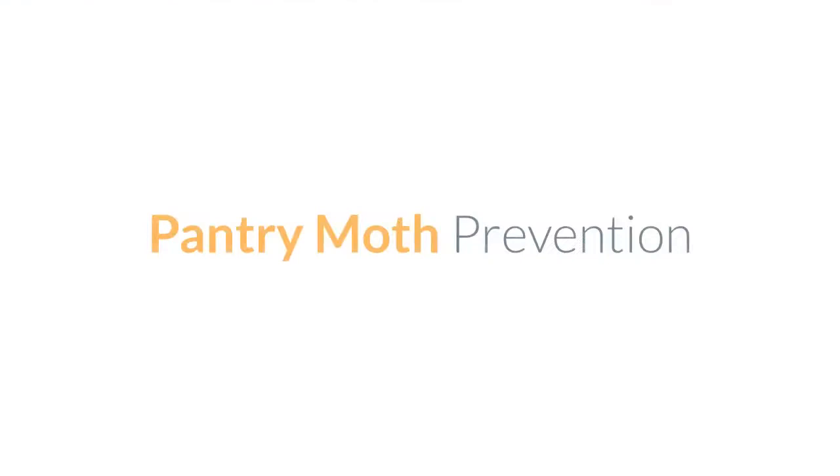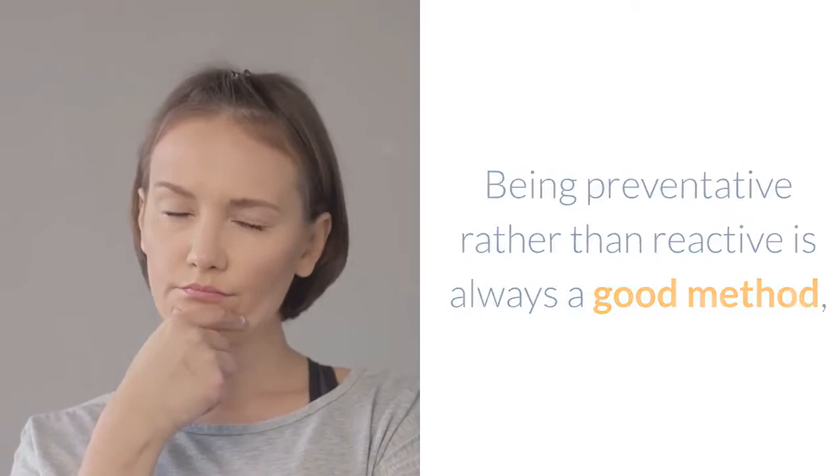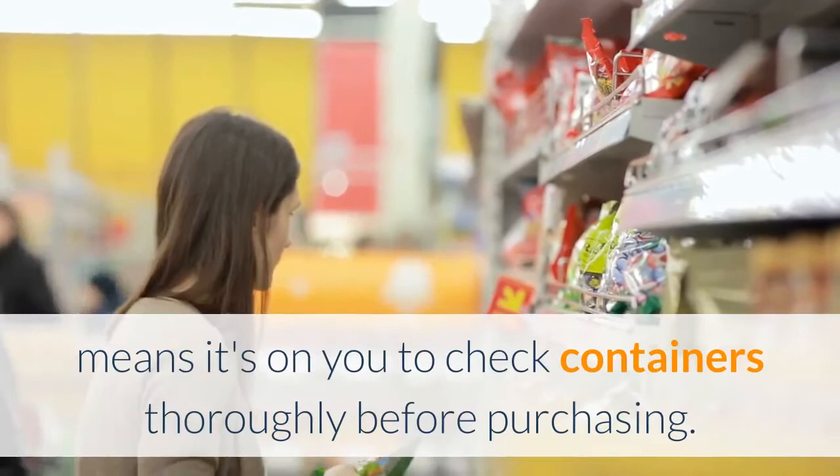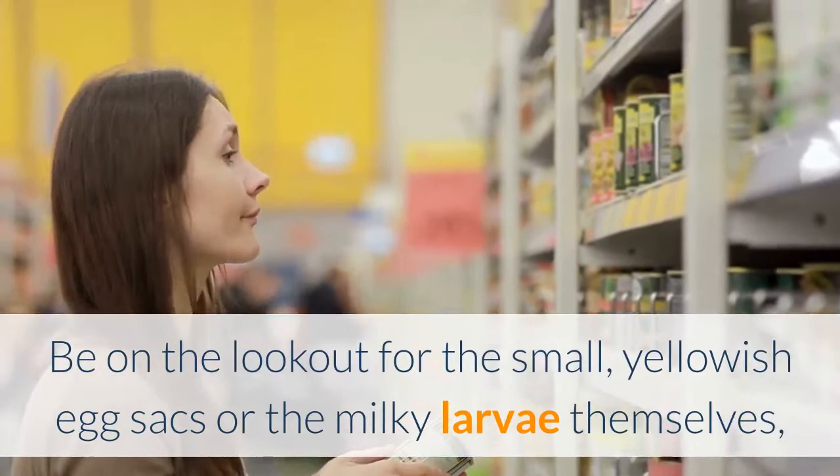Pantry moth prevention. Being preventative rather than reactive is always a good method, so it helps to know some easy tips for keeping Indian meal moths away. Inspect groceries thoroughly: knowing that these bugs can already be hiding inside store-bought goods means it's on you to check containers thoroughly before purchasing. Be on the lookout for the small, yellowish egg sacs or the milky larvae themselves, particularly in dry goods products like grains and beans.